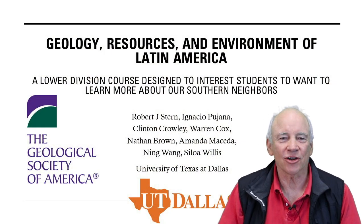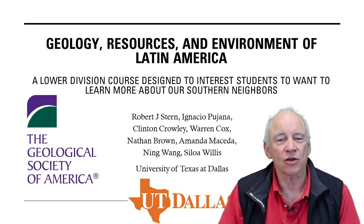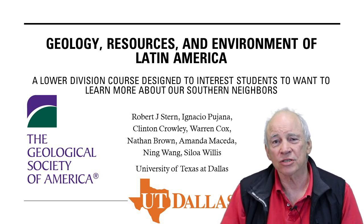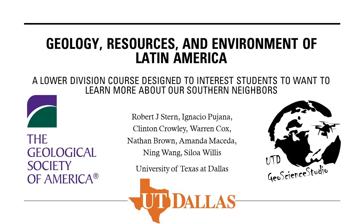Hi, I'm Bob Stern, and along with my co-authors, we'd like to tell you about a unique course that we're teaching at the University of Texas at Dallas called Geology, Resources, and Environment of Latin America. We call it GRELA for short. We geoscientists need to do a better job teaching undergraduates about the remarkable and incredible region to our south, known as Latin America.